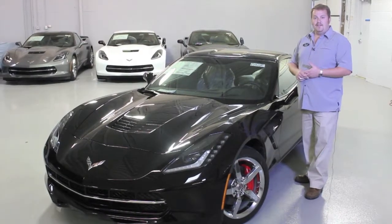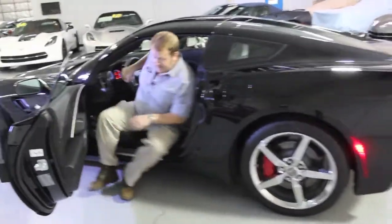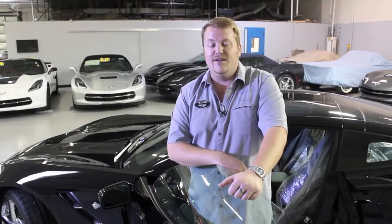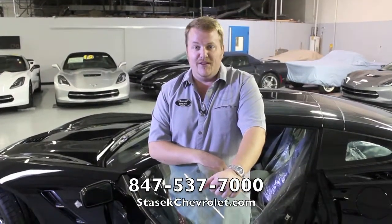Let's fire it up and see how she sounds. If you'd like more information on how to purchase this Corvette or how to build the Corvette of your dreams, don't hesitate to give us a call at 847-537-7000.